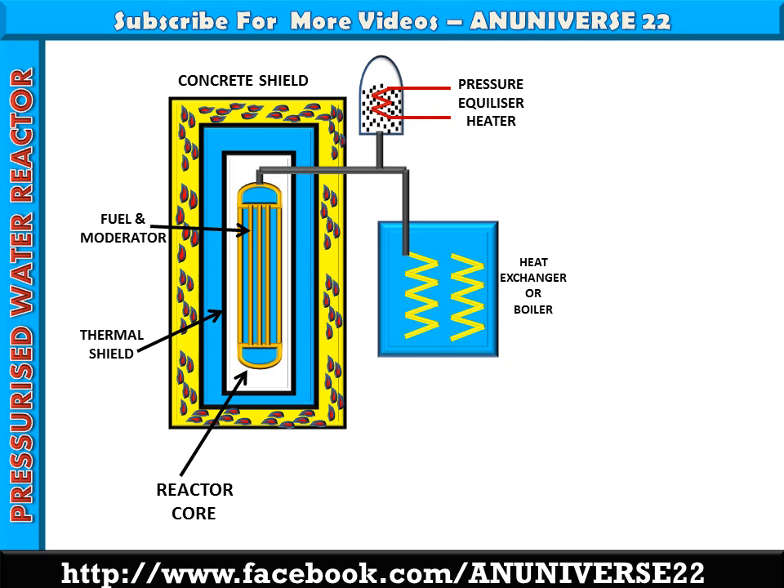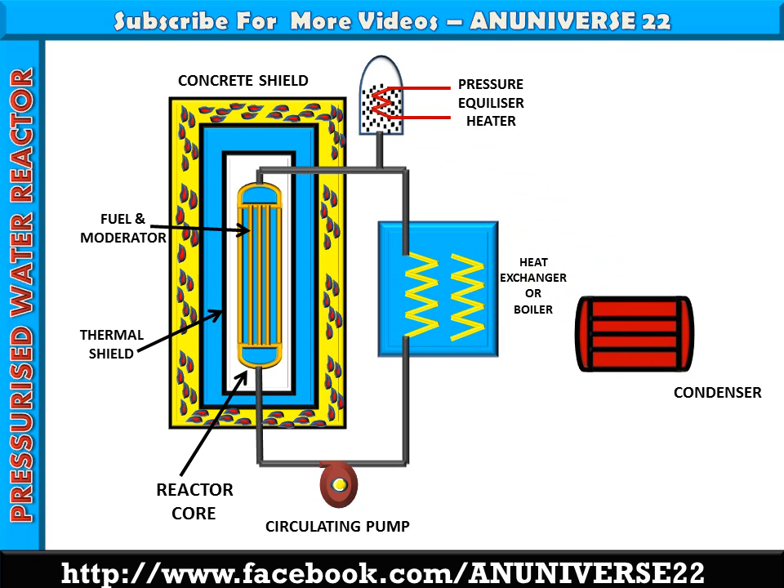This is the pressure equalizer heater. The pressurizing tank included in the circuit maintains constant pressure throughout the load range. An electric heating coil in the pressurizer boils the water to form steam, which is collected in the dome, and pressurizes the entire coolant circuit before starting the reactor. The circulating pump is used to circulate water from the heat exchanger or boiler to the reactor core. It is the condenser used to condense the steam.